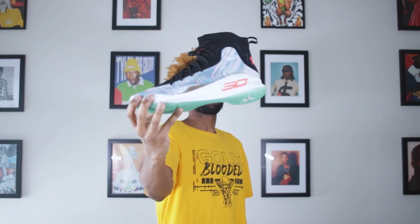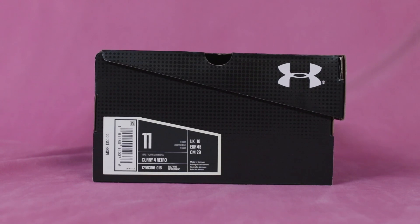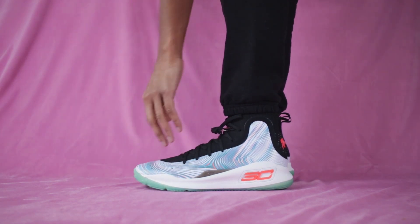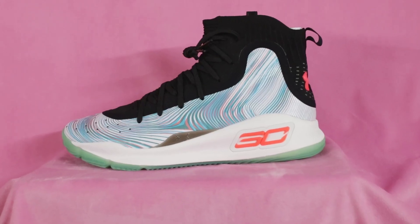Those are the details of the Under Armour Curry 4 More Magic. Before I give my overall thoughts, let's talk about sizing. I picked these up in my usual size, a men's US 11, and they fit a little bit snug — which is kind of how I like a basketball shoe to fit. But if you're going to wear these casually, you might want to go up a half size. If you're a wide footer, you may want to go up a half size or even a full size. Try to stop in at a foot store and try these on before purchasing if you can.